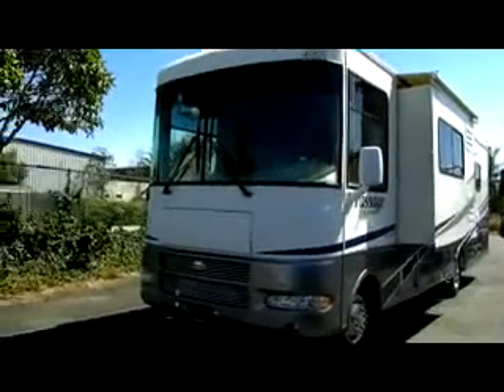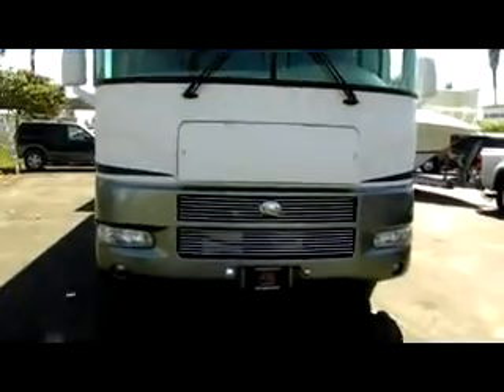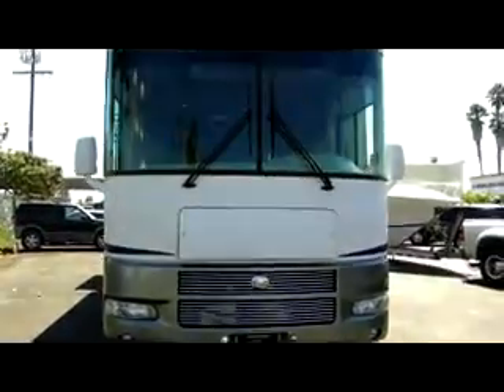We're going to start with the exterior, starting here in the front. You have in this compartment access to the motor, and you can see everything is nice and clean. Also on the front of the coach, you have nice headlights and fog lights down below.